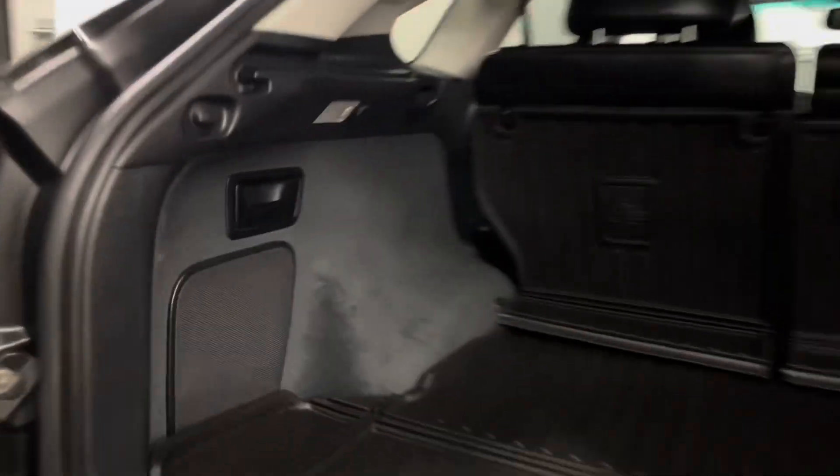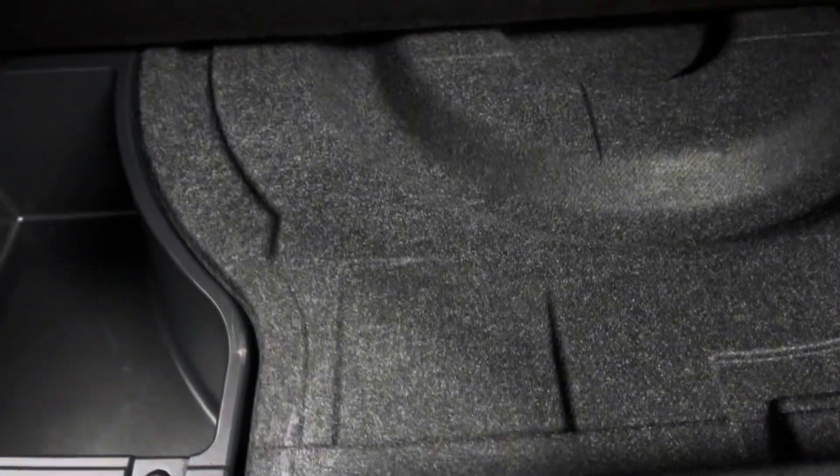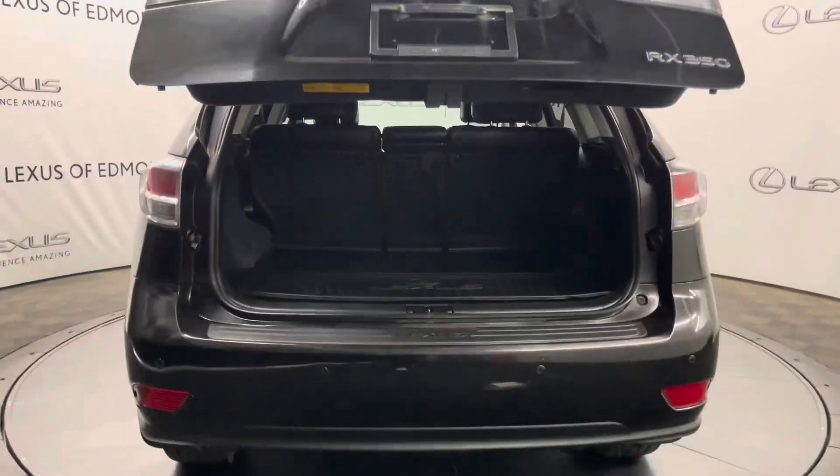Your rear seats are manual folding and reclining. You have a spacious trunk and on either side you have levers to pull to fold down your rear seats. Under the mat and carpet you have your tools, and underneath is your spare tire. Your trunk is power closing from a push of a button.